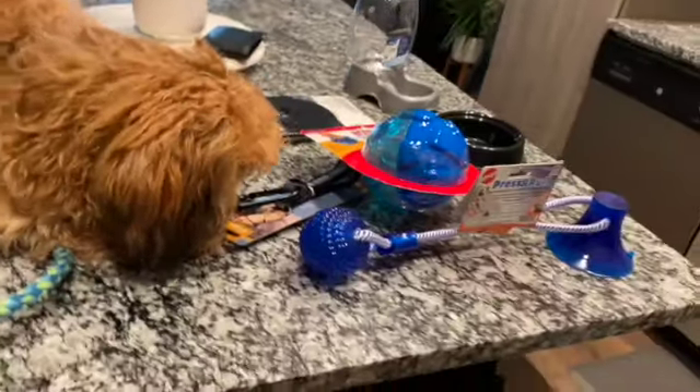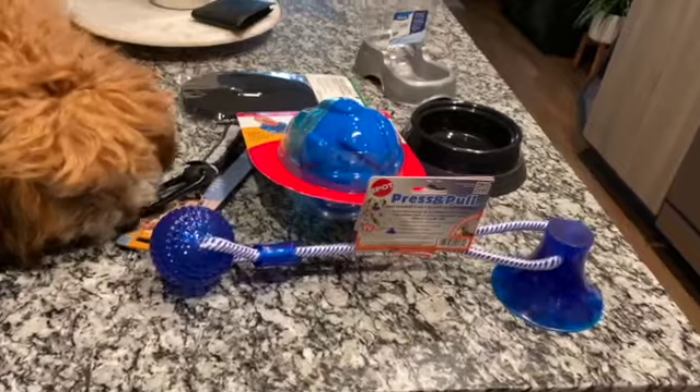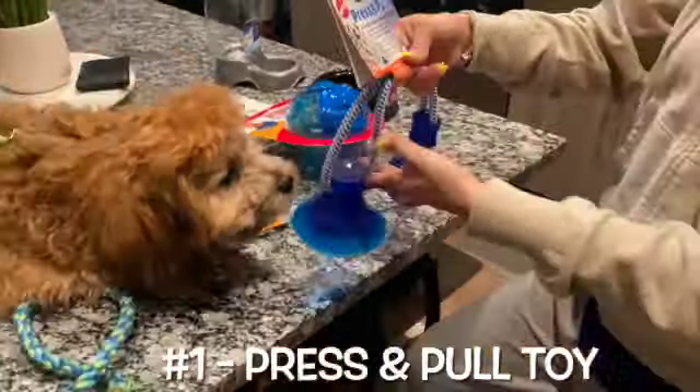All right guys, we just got back from the pet supermarket near our house and we're just going to show you some of the things that we got, because it was super expensive and we actually kind of need all this stuff.